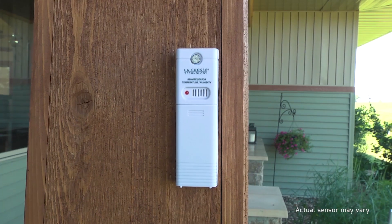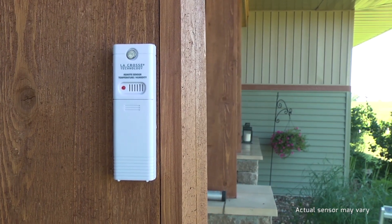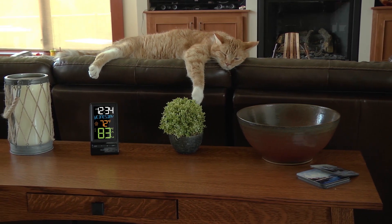For accurate real-time backyard temperature updates, simply mount the wireless sensor in a shaded location outside of your home. Both your indoor and outdoor temperature readings will show up in large digits on your LCD screen, allowing for an easy viewing experience.